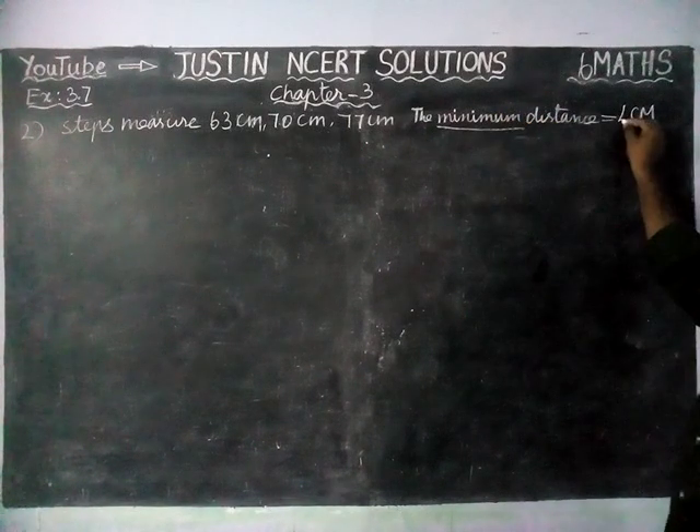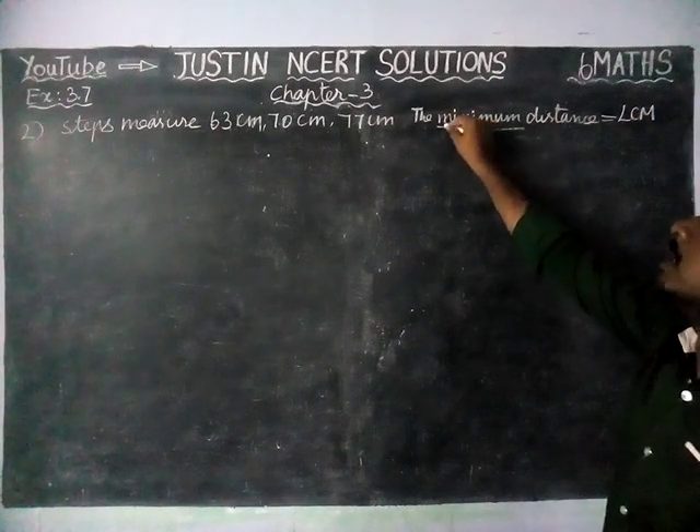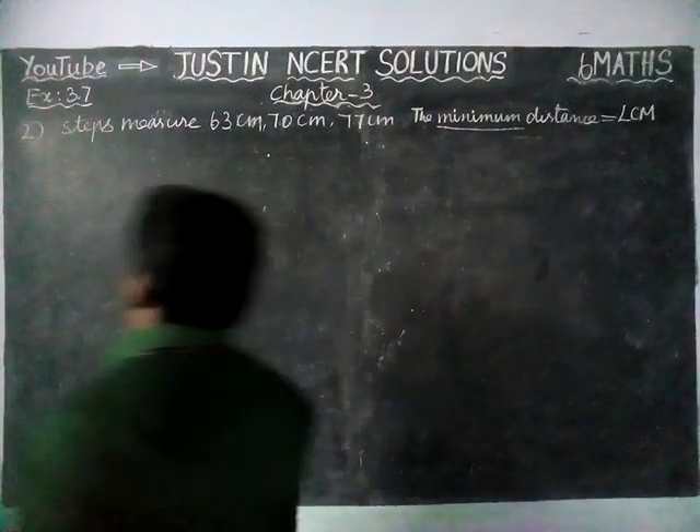Minimum means we have to find the Least Common Multiple — LCM. You can underline this word in your book: minimum distance. So, we have to find LCM for the given values.